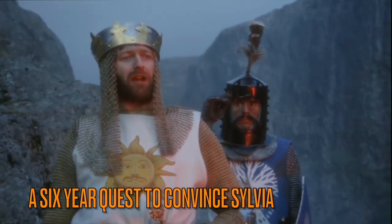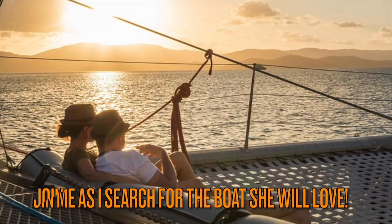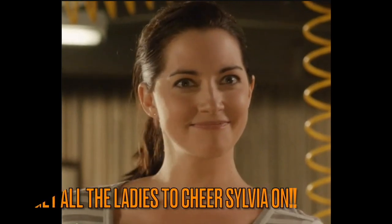I am on a six-year quest to convince Sylvia that a circumnavigation is a wonderful adventure, but the clock is ticking. So join me as I search for the perfect yacht that Sylvia will love, and get all your ladies to subscribe and cheer Sylvia on in the comments.